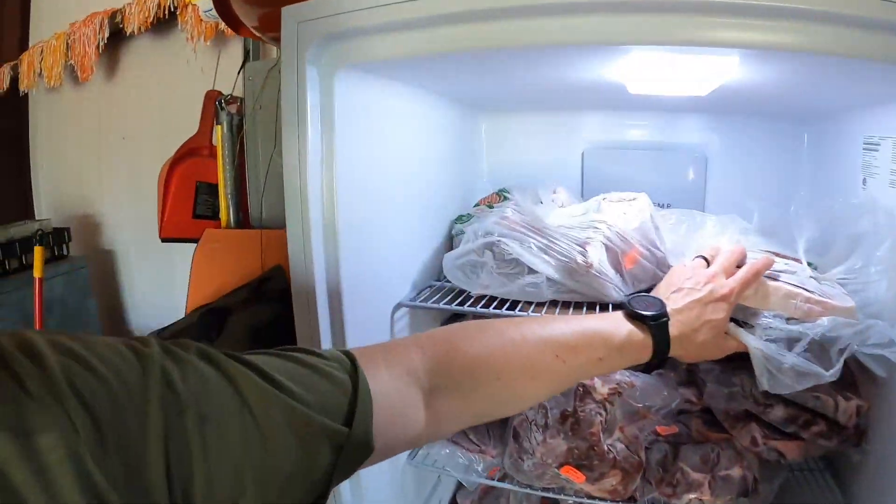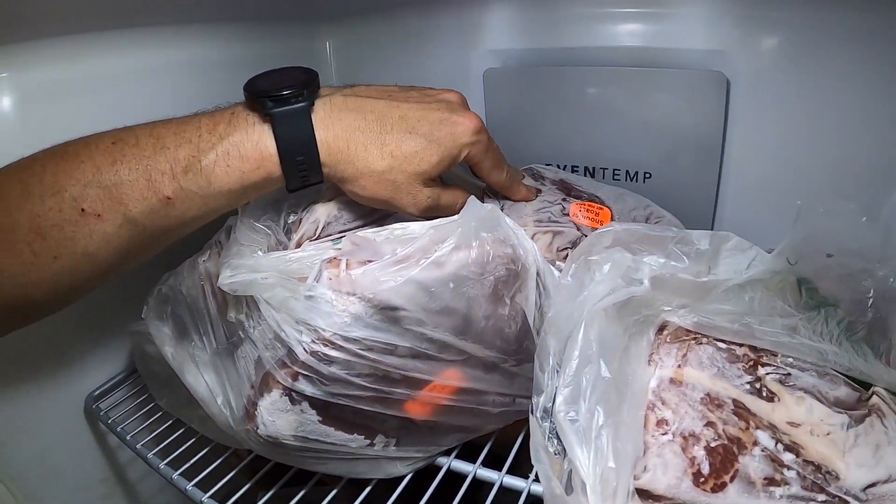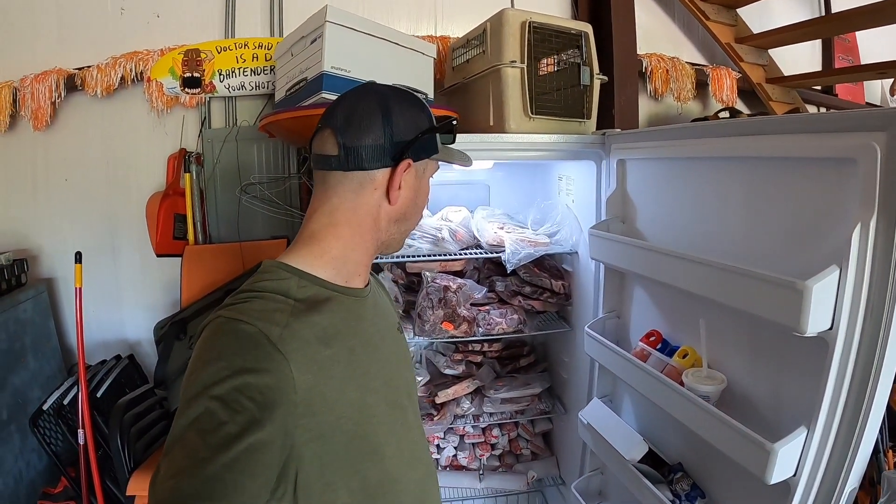Wanted to get that loaded — there's still some left over from last year, some roasts and whatnot. What I do is give all my roasts to my dad because he cooks Sunday lunch for us most weeks after church, and he cooks an awesome beef roast — I can't beat his, so I just let him have the roasts.